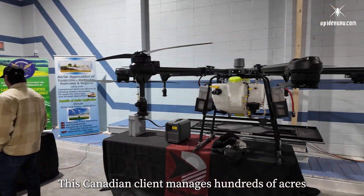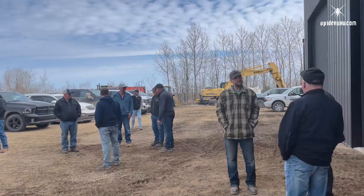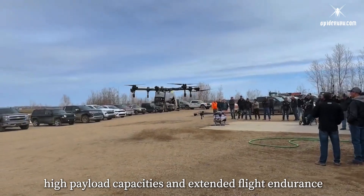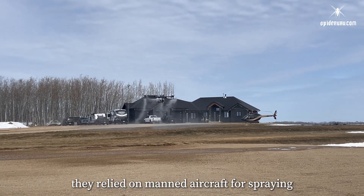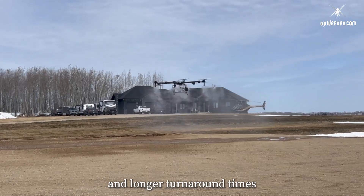This Canadian client manages hundreds of acres of farmland and operates as a dealer in a nationwide network. They chose our agricultural drones for their high payload capacities and extended flight endurance. Previously, they relied on manned aircraft for spraying, which resulted in higher costs and longer turnaround times.